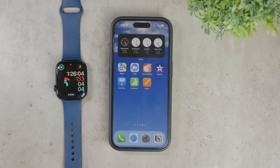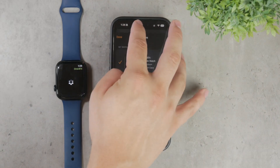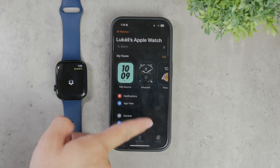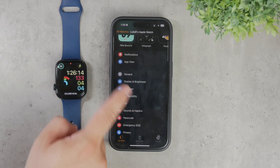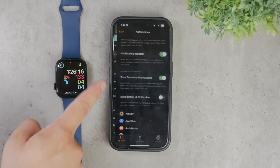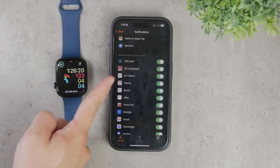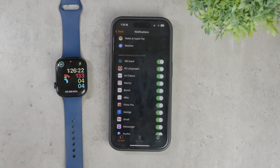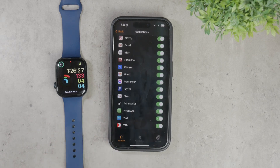Open up the Watch app on your phone. You don't have to scroll through the apps because you won't find WhatsApp in there. Instead, go directly to the notifications section. Scroll down to the bottom where you'll find a list of applications that can mirror notifications from your iPhone. Locate WhatsApp in this list and ensure that the toggle next to it is turned on, which should be green. This setting will mirror your iPhone's WhatsApp notifications onto your Apple Watch.